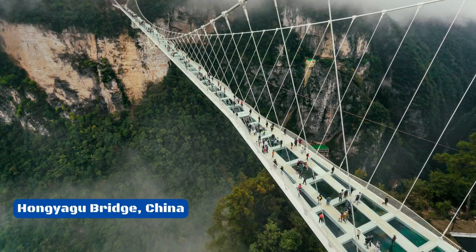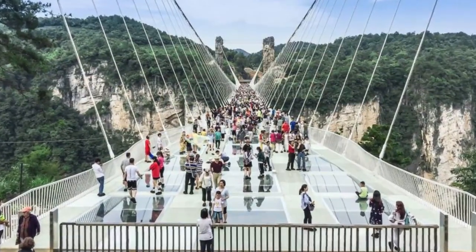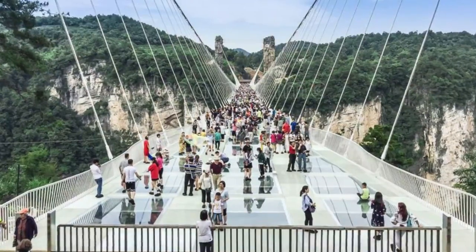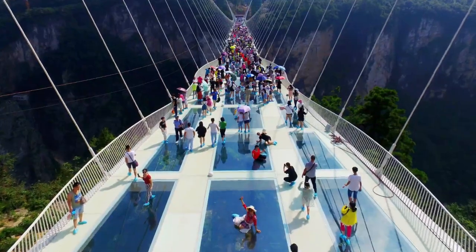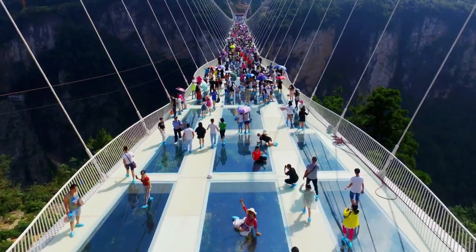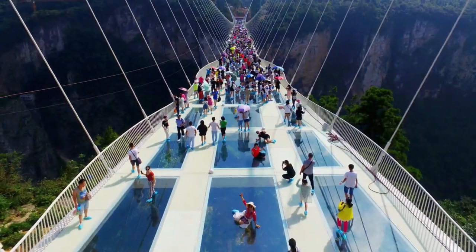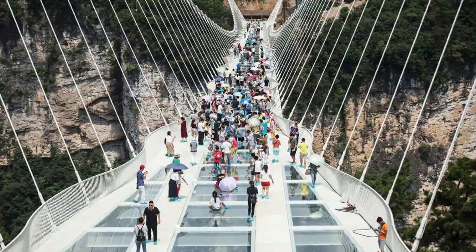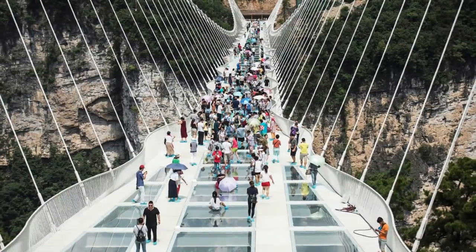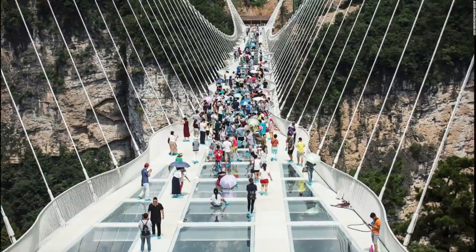Number 2: Hongyagu Bridge, China. Sometimes it seems like the people who design bridges are sick and cruel. Take, for example, the people who made the Hongyagu Bridge in Hebei, which opened at the end of 2017. They built a bridge that is 488 meters long and goes over a drop of 220 meters — enough to make most people nervous. But the designers decided to add a glass floor so that people could see the valley below them and trick their minds into thinking that nothing is holding them up. And if that wasn't enough, they added more sway to the bridge.